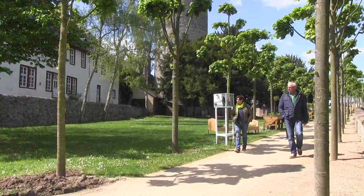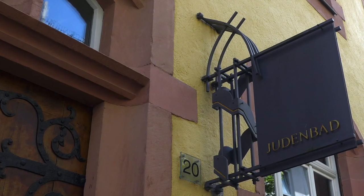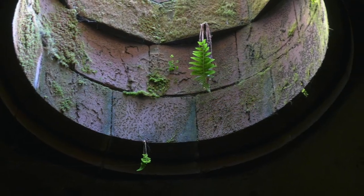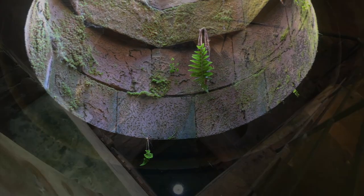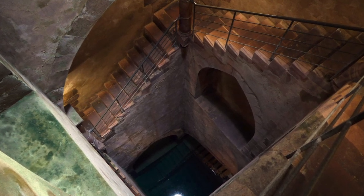Afterwards, take a walk through the gardens. If you don't mind climbing down steep, uneven steps, don't miss the Judenbad, or Jews' bath. The ritual Jewish bath dates to the 13th century, and is one of the few preserved medieval baths in Europe. A staircase leads down to it, about 80 feet below the surface.